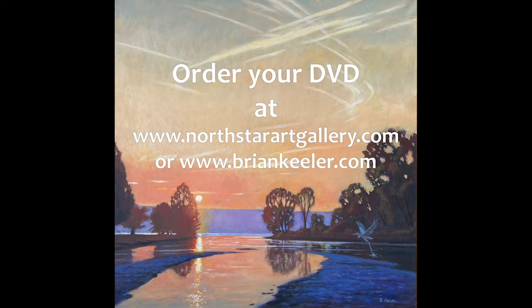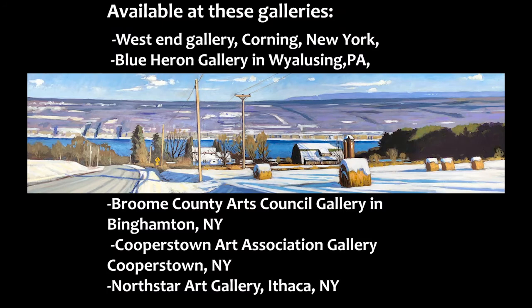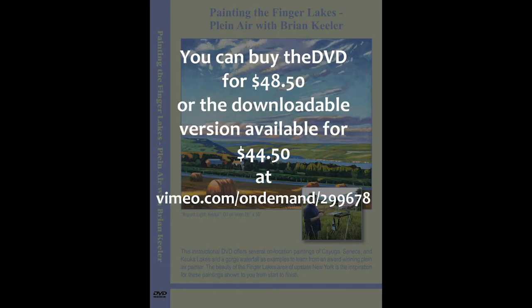The DVD is also available at various galleries including the West End Gallery in Corning, New York; the Blue Heron Gallery in Wyalusing, Pennsylvania; the Broome County Arts Council Gallery in Binghamton, New York; the Cooperstown Art Association in Cooperstown, New York; and the North Star Art Gallery in Ithaca, New York. The video is priced at $48.50, or the downloadable version is available for $44.50.